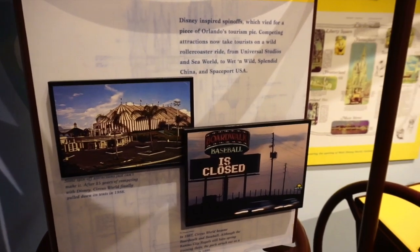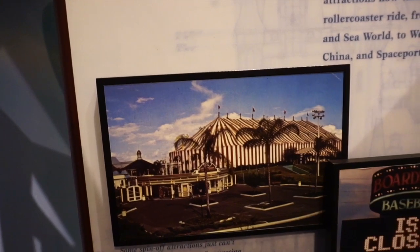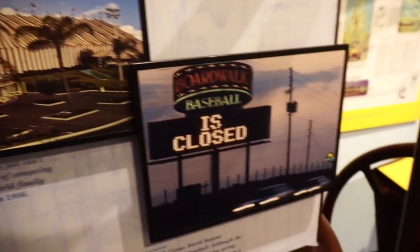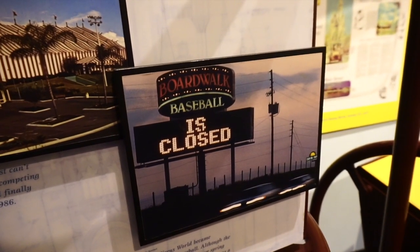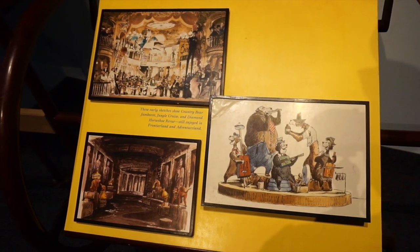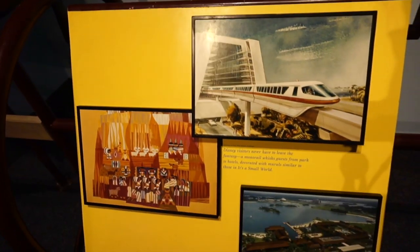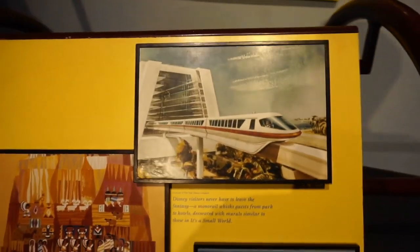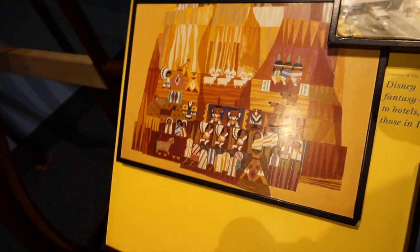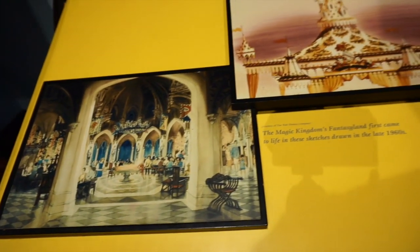But Disney also inspired spin-offs: Wet n' Wild, Splendid China, Spaceport USA. This is Circus World — after 15 years of competing with Disney, they pulled down their tents in 1986. Boardwalk Baseball opened in 1987 and closed in 1990. Now this is really neat — these are early sketches of the Country Bear Jamboree, the Diamond Horseshoe Revue, and the Jungle Cruise. You can turn these and see different sketches. There's the Monorail going through the Contemporary Resort, an actual photo of the Polynesian, and murals that were going to go into the hotel. This is Magic Kingdom's Fantasyland sketches from the 1960s.